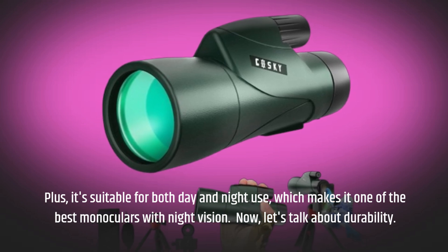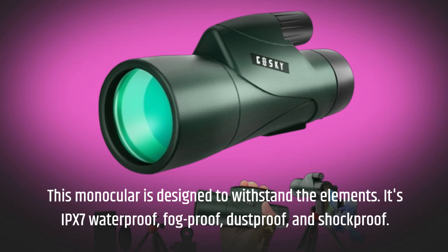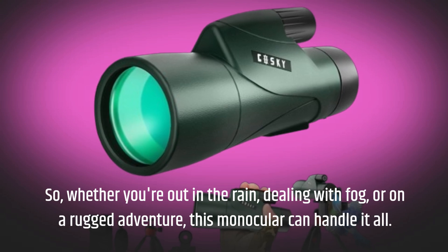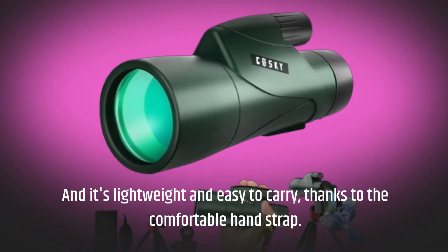Let's talk about durability. This monocular is designed to withstand the elements. It's IPX7 waterproof, fog-proof, dust-proof, and shock-proof. So whether you're out in the rain, dealing with fog, or on a rugged adventure, this monocular can handle it all. And it's lightweight and easy to carry, thanks to the comfortable hand strap.